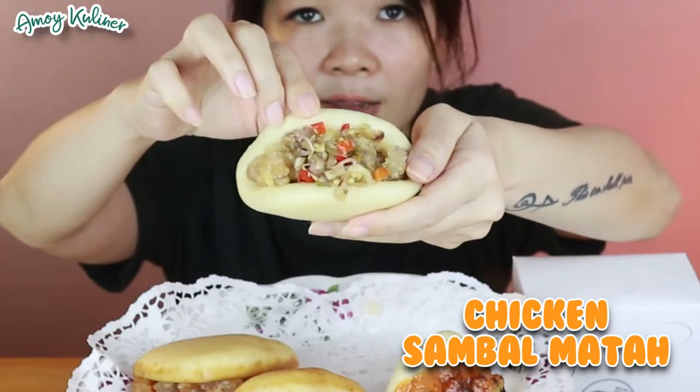Tekstur bakpaunya juga lembut. Nah yang ini chicken sambal matanya - ini ayamnya tuh digoreng dulu, terus dikasih sambal mata di atasnya. Ini melimpah banget isiannya. Kita langsung cobain.